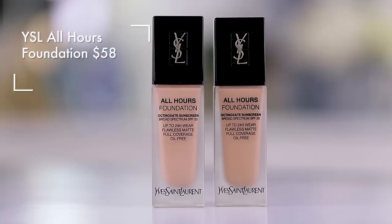Moving on to the YSL All Hours — I feel like I'm beating a dead horse here, but this product is just so insane for maximum coverage that wears all day long. If I'm going to be taking photos and I know I need to look very, very good and I want to sacrifice maybe a little bit of the natural look — not that this looks cakey or weird, but it's not as natural as La Mer or the Dior — it's a full glam type of look, but I'm okay with that. Sometimes I just want to look like I'm airbrushed.